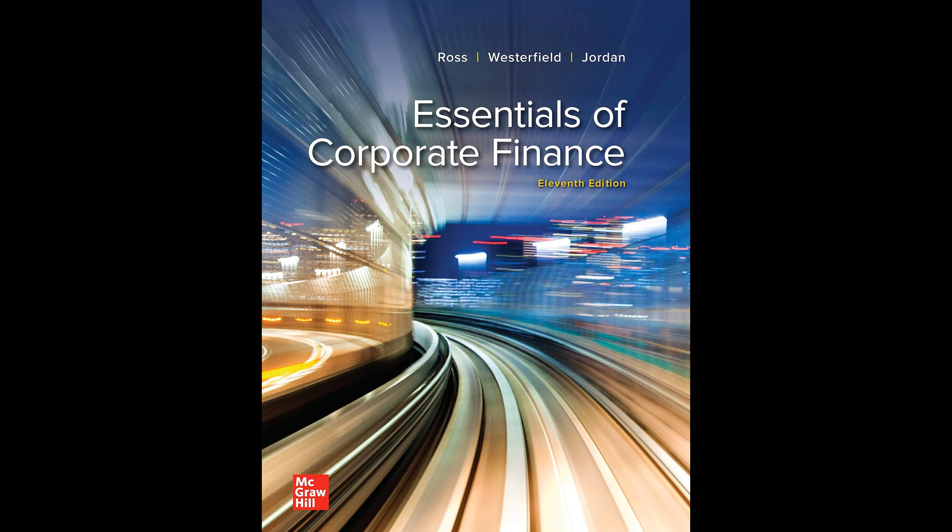Essentials of Corporate Finance by Stephen Ross aims to cater to undergraduate students with diverse backgrounds, imparting critical knowledge that they must retain from a foundational course in corporate finance. The book is designed to be accessible to the broadest possible audience, characterized by its approachable, conversational tone, which encourages students to engage actively with the material rather than passively absorb information. The text is structured around three primary themes.